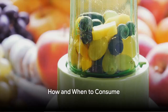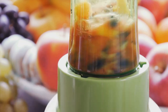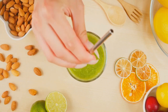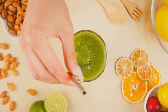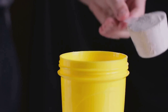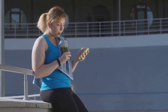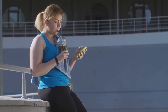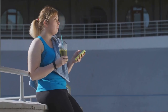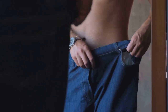Now that you have your weight loss drink, when and how should you consume it? The optimal time to consume it is in the morning. Think of it as a way to kickstart your metabolism for the day. Drinking it on an empty stomach allows your body to absorb the nutrients more efficiently, setting the tone for a day of mindful eating. It's also a good idea to have a glass before your workouts — it will not only boost your energy levels but also help in fat burning during your exercise routine. As for frequency, it's best to consume this drink once or twice a day. Consistency is essential — think of it as a marathon, not a sprint. You're not going to see significant changes overnight, but over time you'll start noticing a difference.